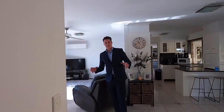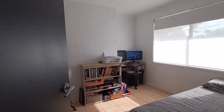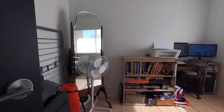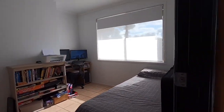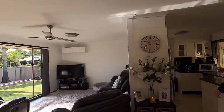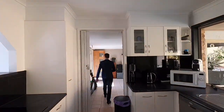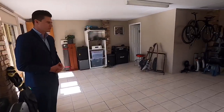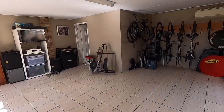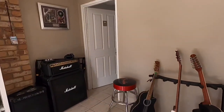Just near the living area, we do have the fourth bedroom slash study. This home gets a lot of natural light, pretty much all day long. Through here we have the second living area — a rumpus room, great for storage, great for entertaining the kids. You have your second TV area with a bathroom as well and access out to the backyard.